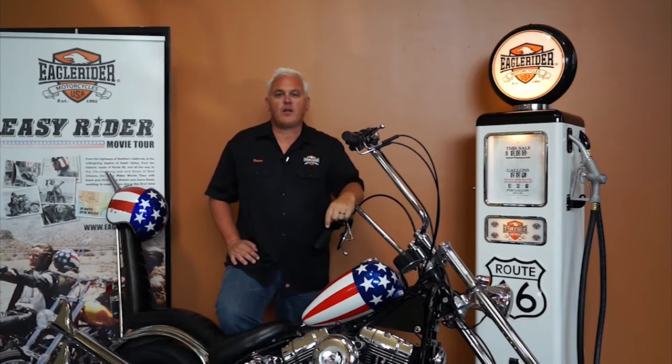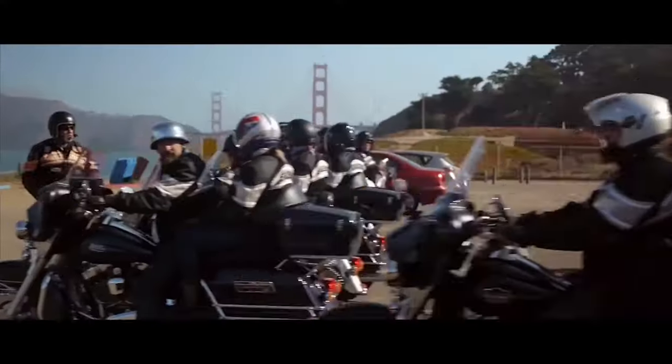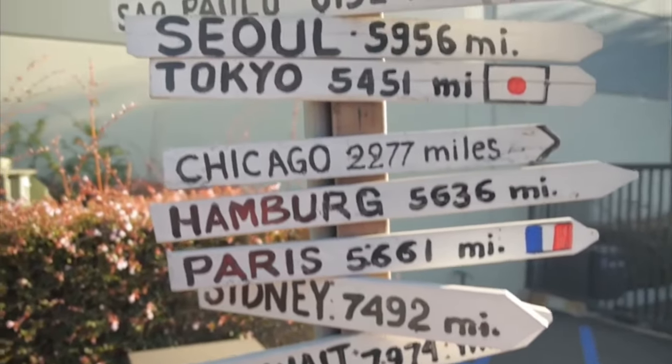Here I am with the bike that started it all for a lot of riders back in 1969 — the iconic movie Easy Rider. Check out the Easy Rider movie tour, as well as Wild West, Baja California, and hundreds of other tours that start right here out of our Eagle Rider Los Angeles location.